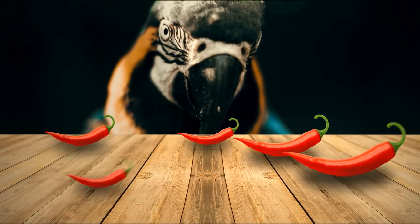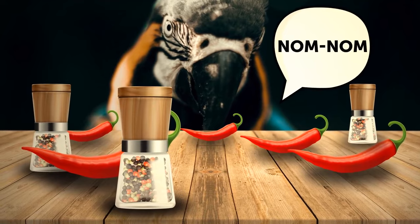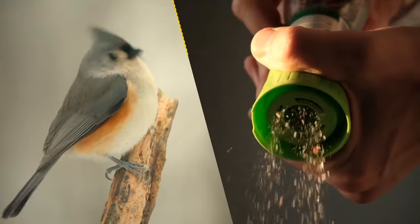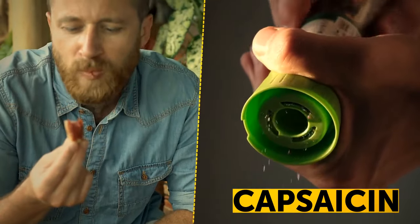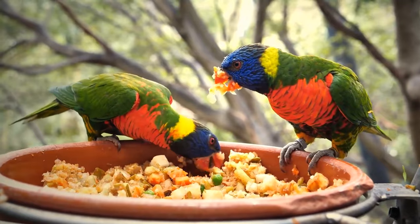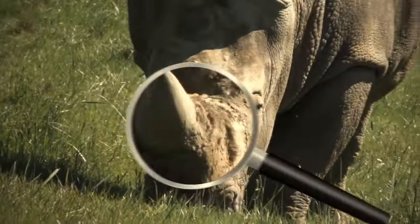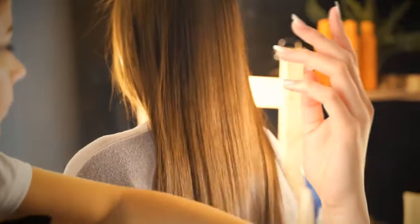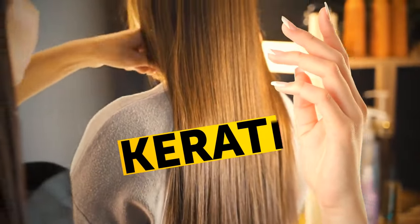Some bird species don't mind munching on chili peppers, because they can't feel the heat. Peppers burn your mouth because they contain capsaicin, but birds don't have the taste buds needed to feel its effects. The rhino's horn is made of hair — or at least the same protein that makes up your hair and nails — called keratin. Such a horn is kind of unique, since other animals have horns with a bony center.